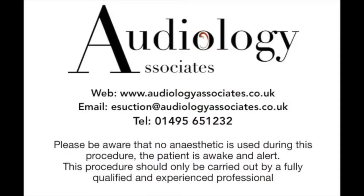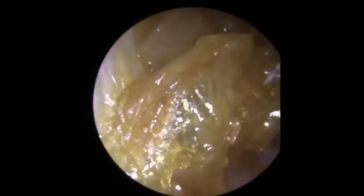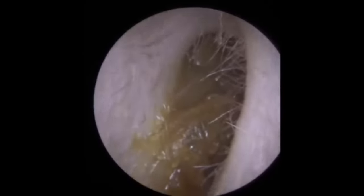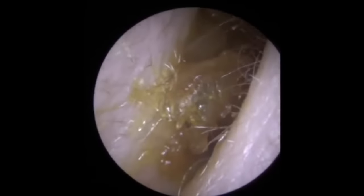Hi everybody, this is Rhys Barber from Audiology Associates. Thank you very much for watching our video today. This patient attended due to reduced hearing, and as we can see when we look in here, we can see lots of skin debris and lots of little tiny bits of wax in there as well.